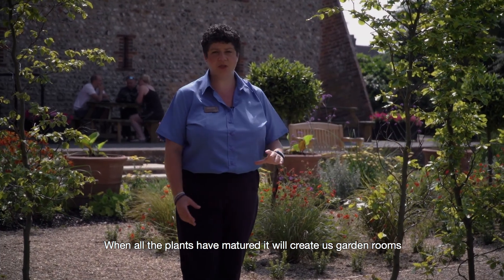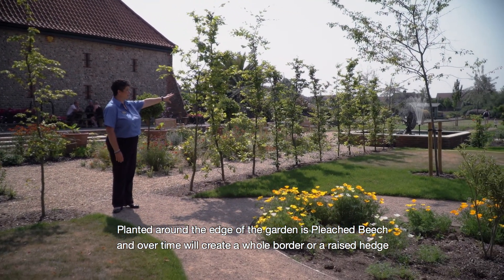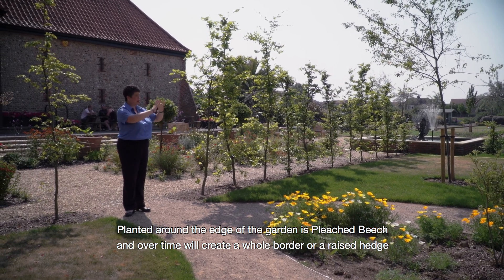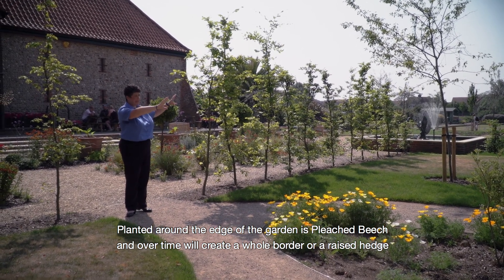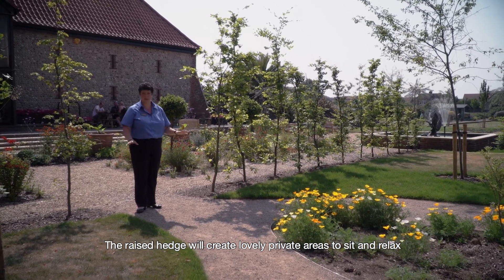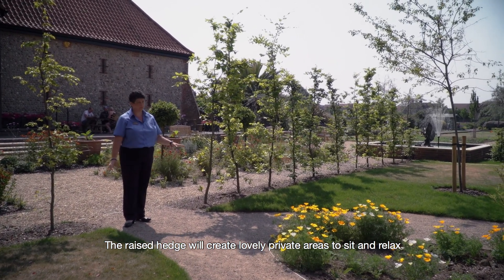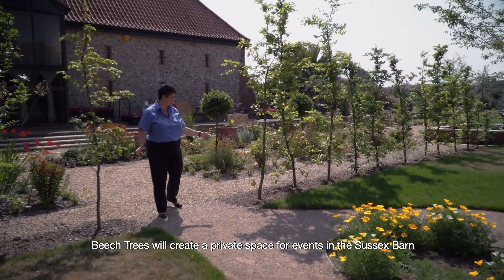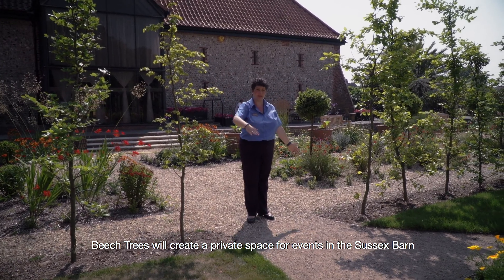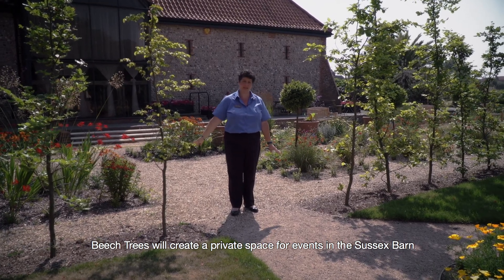When all the plants have matured it will create garden rooms. Along the outside edge there is a plant called bleached beech which over time will fill out and create a raised hedge border, giving the pavilion prairie complete privacy so you can sit calmly, read a book, or just relax. Beech trees here will also fill out and grow to create an eight-foot gap, giving the area outside the Sussex barn a private space for their events in the evening.